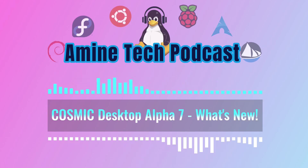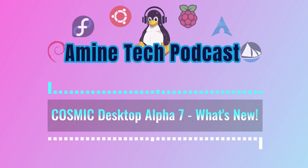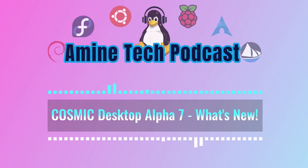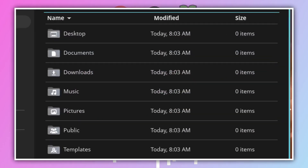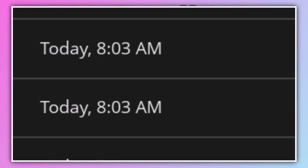The shortcuts to explicitly switch displays are updated: Alt plus super plus arrows now switches focus between displays, and adding shift — so shift plus alt plus super plus arrows — moves the active window to the next or previous display. They also added super plus plus to zoom in on the desktop and super plus minus to zoom out, which is a handy accessibility feature too.